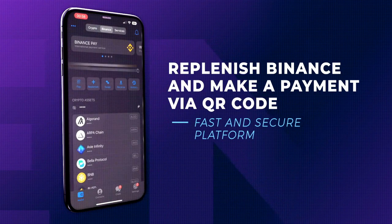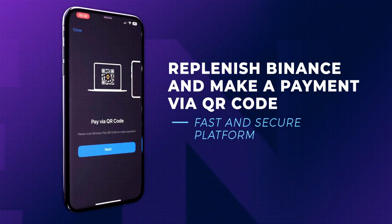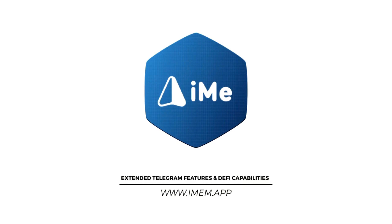Replenish your Binance account and make a payment via QR code faster. Download the application now.